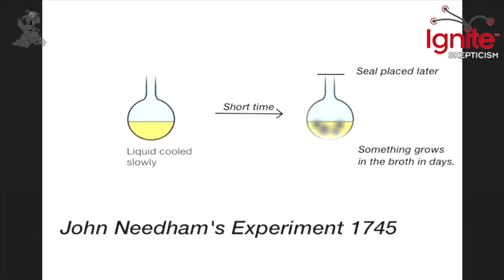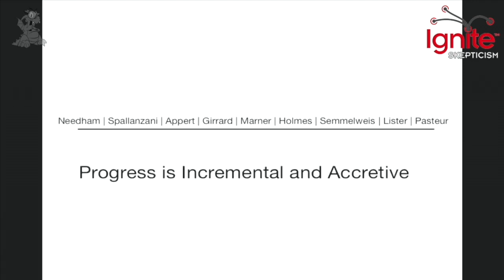But Spallanzani was copying the experiments of John Needham. John Needham had done the same experiment and determined that, yes, life just sprouts from nothing — because he had boiled the liquid, put a lid on it, and then broth grew a mold. But what had actually happened was he had left it open.